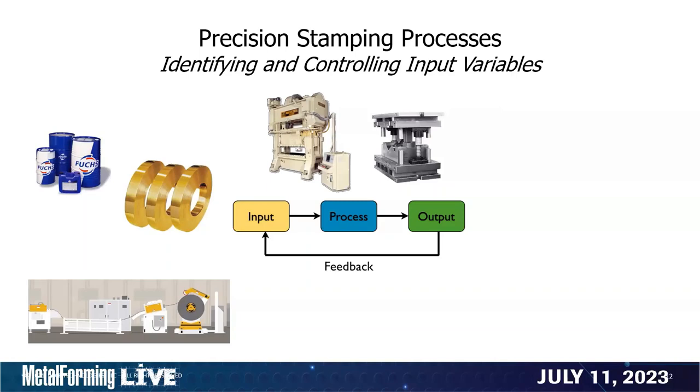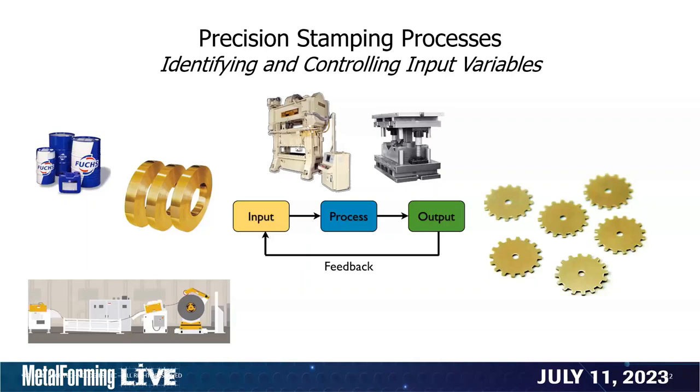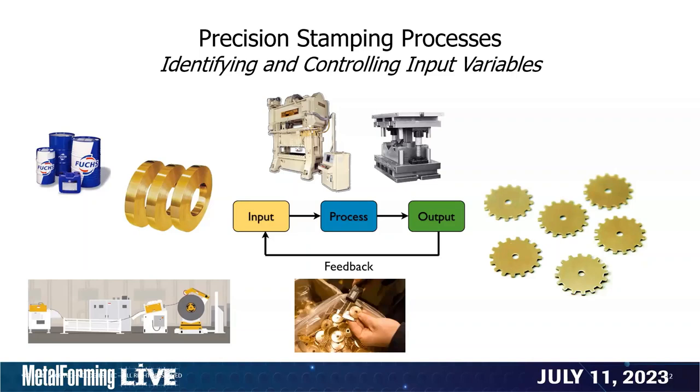The die and press are the main components of the process, but they have variables as well — how well is the equipment being maintained, how properly is it being used, how well do we document our setup and manufacturing procedures? In most metal stamping operations, the output is some type of metal stamping. We need to determine whether we have the results we're looking for by taking some type of measurement. If measurements are acceptable, the process continues to run. If the dimensional results are not to our liking, we have to go back to the inputs and change an input to get an improved output.